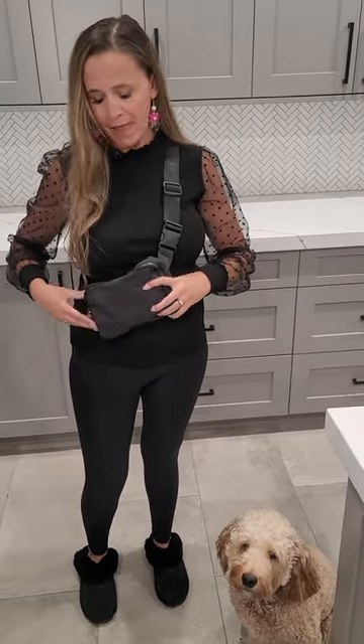This is a great alternative to those expensive name brand belt bags out there. This is a pretty sturdy belt bag.